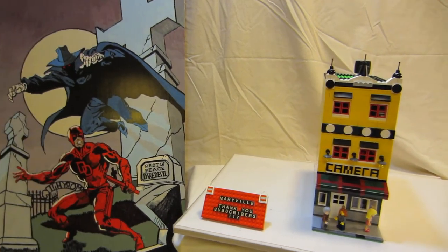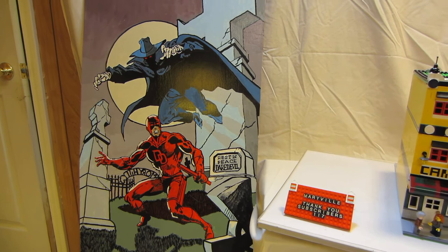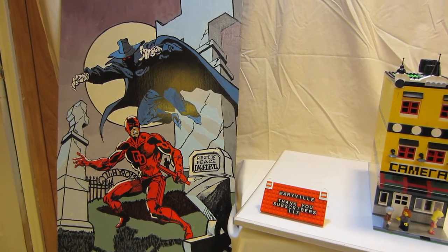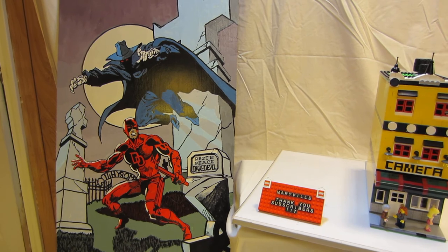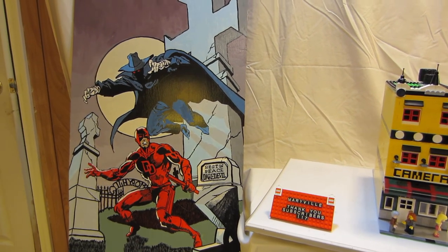Here is the painting for this time — it's a Daredevil cover, issue 158, from when Frank Miller started drawing Daredevil. I'm doing this in honor of the Netflix series, but I do not suggest that series for younger viewers. See you next time!